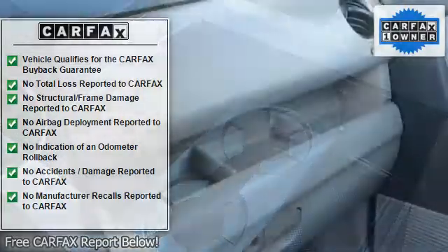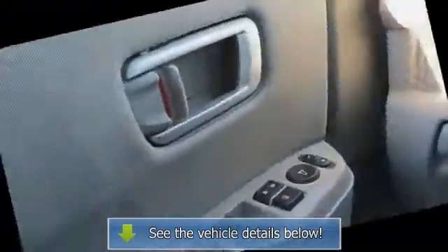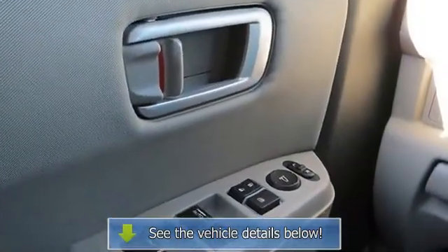Adjustable steering wheel, cruise control, trip computer, power windows, power door locks, keyless entry, engine immobilizer.